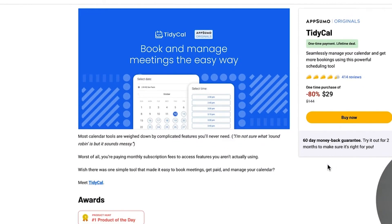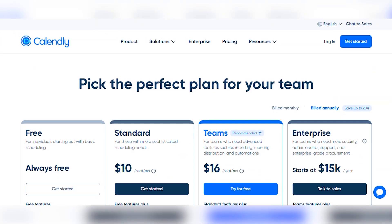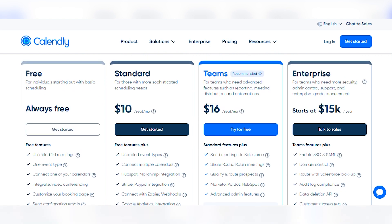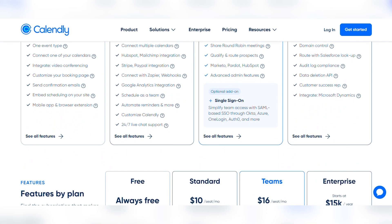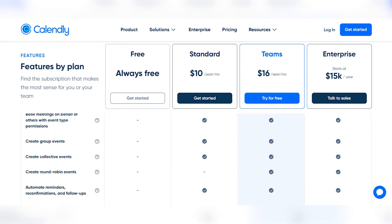First up, how does their pricing compare? If you're a freelancer or solopreneur, TidyCal will work great simply because of its pricing. You can pay just $29 for a lifetime subscription — this one low payment will have you set for life, which is a whole lot better than what Calendly offers. Calendly is the more expensive option by far, even though it offers two separate price plans. The cheaper essentials plan will set you back about $96 a year, and the professional costs double, or $192.